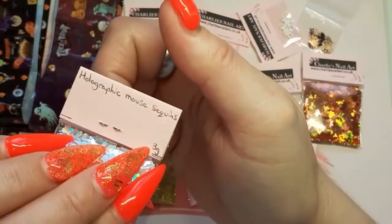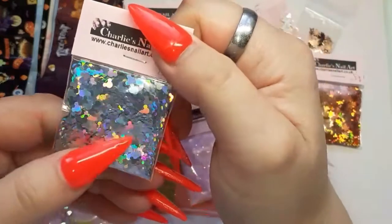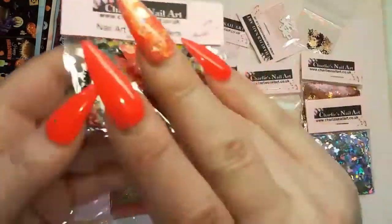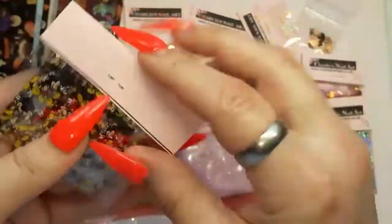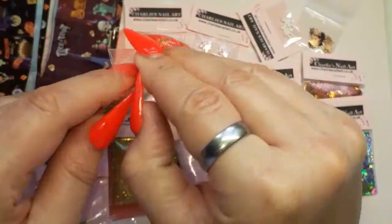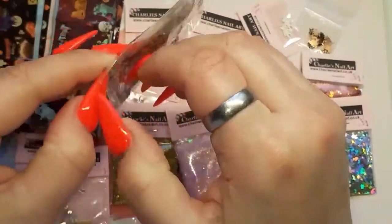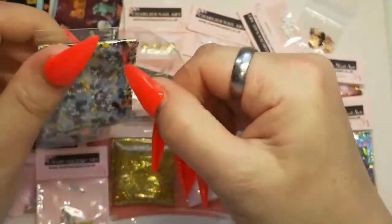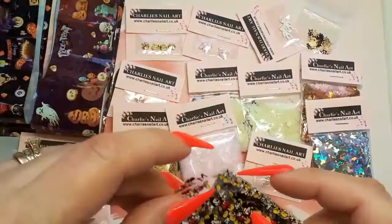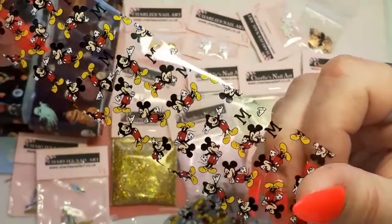And then lastly I got some holographic mouse sequins — three grams. I've got these in multi-color and it doesn't really have much silver holographic in it, so I got these. And I've seen a few people with this — I don't want to say what it is — it's Mickey Mouse foil! I remember looking on the website a few months ago and it was sold out, but when I did this order I saw they had them back in stock, so I grabbed some. How bloody cute is that! I love that.